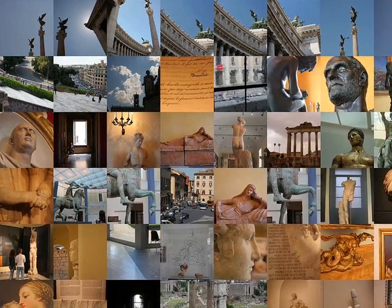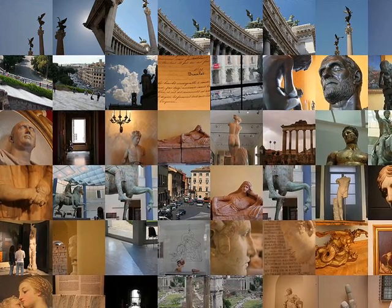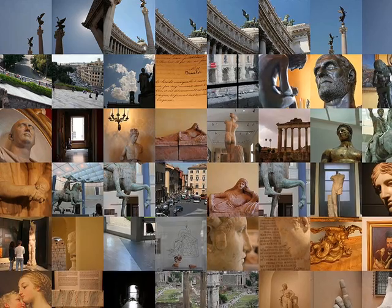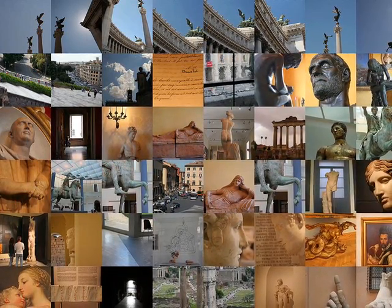When in Rome, we saw a lot more than the Roman ruins, as this composite photo illustrates. However, this little show is just about the ruins left over by the Roman Empire.